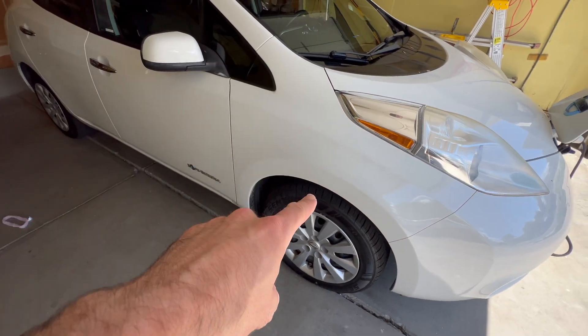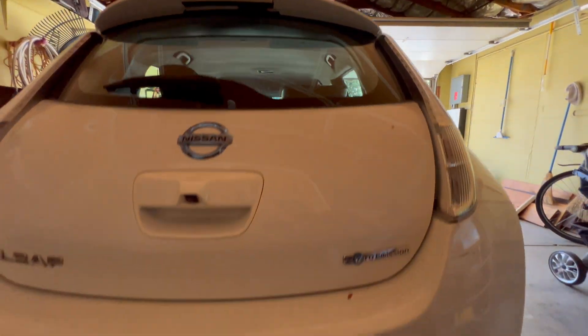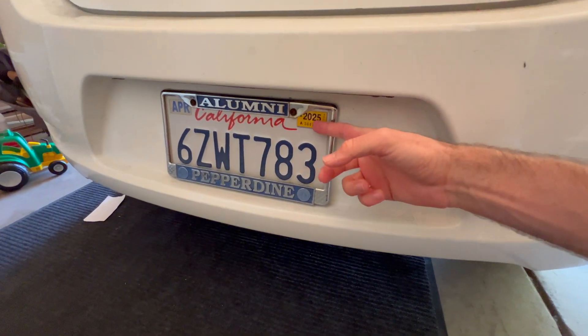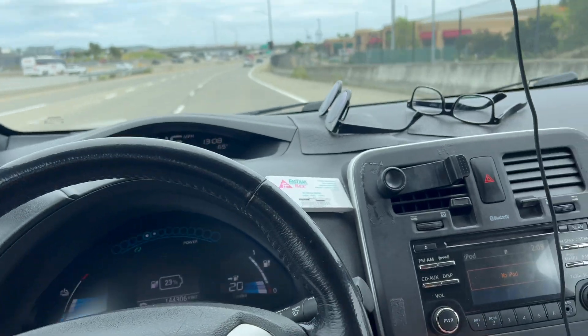I've got to replace the strut and shock combo right here because it's making a lot of noise. I just paid registration for California — it was about $135, which isn't that much. I just got my sticker, so I should keep it for at least another year. Every March I need to figure out whether I want to keep this car. For now, I'm keeping it. Let's go take it on the road.